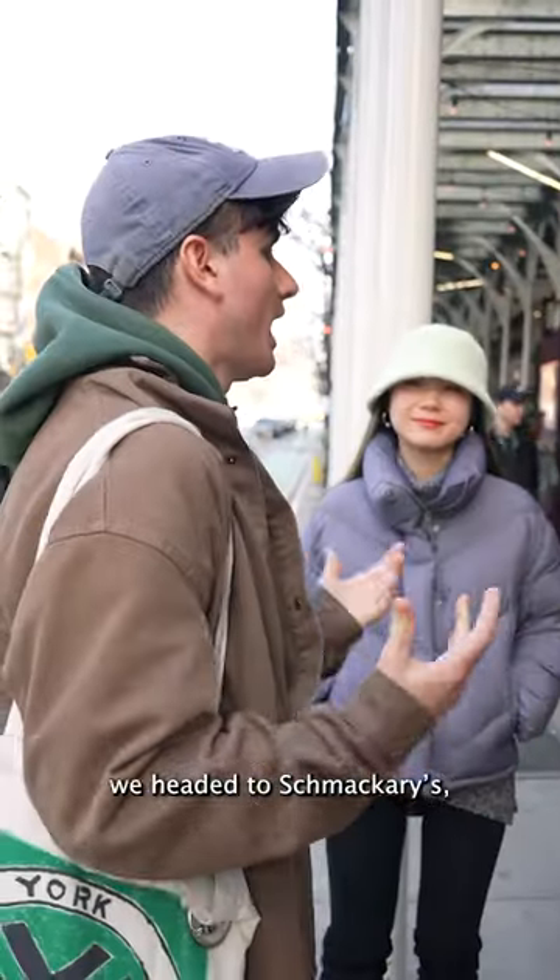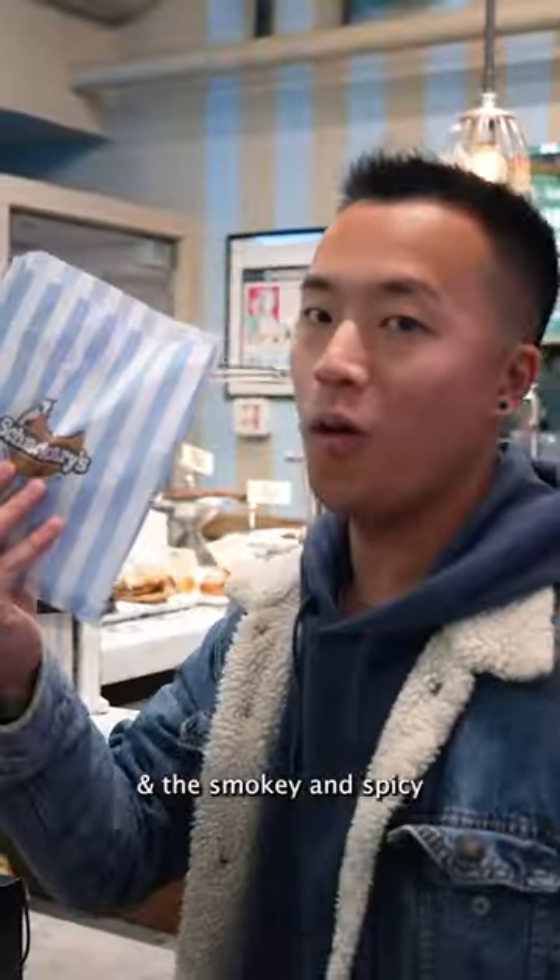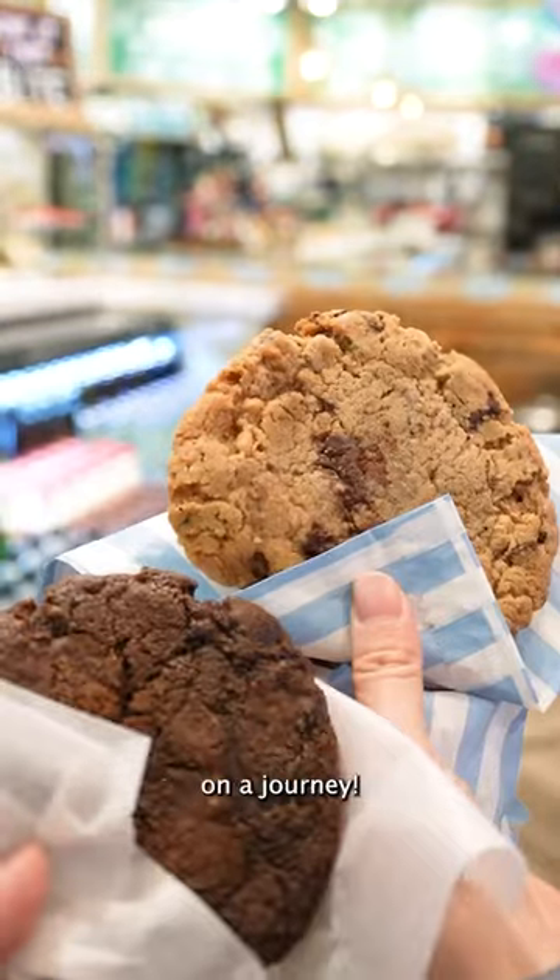Next, we headed to Smackeries, where the cookies are no ordinary flavors. We got the calming Earl of Chocolate and the smoky and spicy Chocolate Diablo, which really took our mouths on a journey.